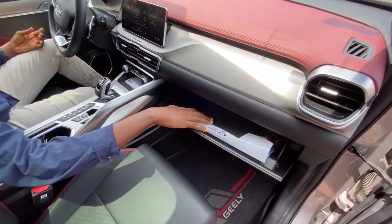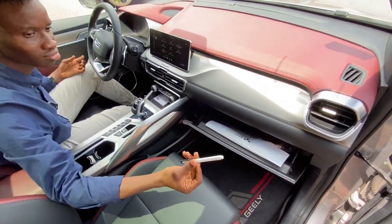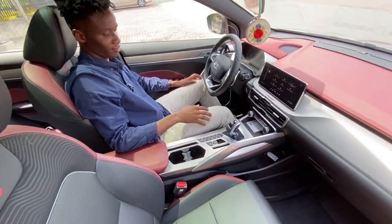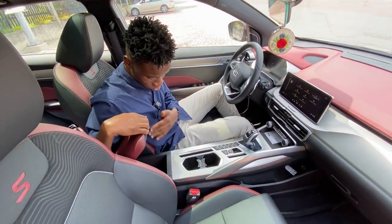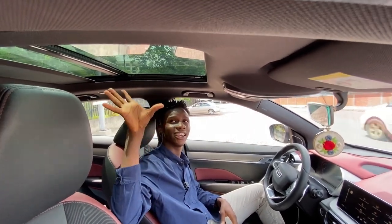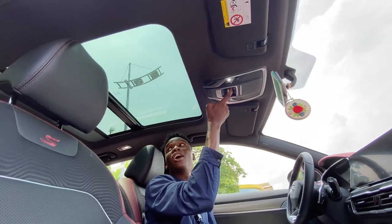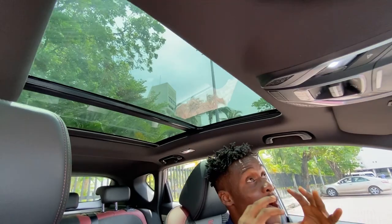You have a decent amount of cubby space here. The armrest is padded for your arms. There's no charging port inside. You also get a panoramic roof that stretches all the way to the back, and it gives you a broader view of the environment when you're driving — it's really epic.